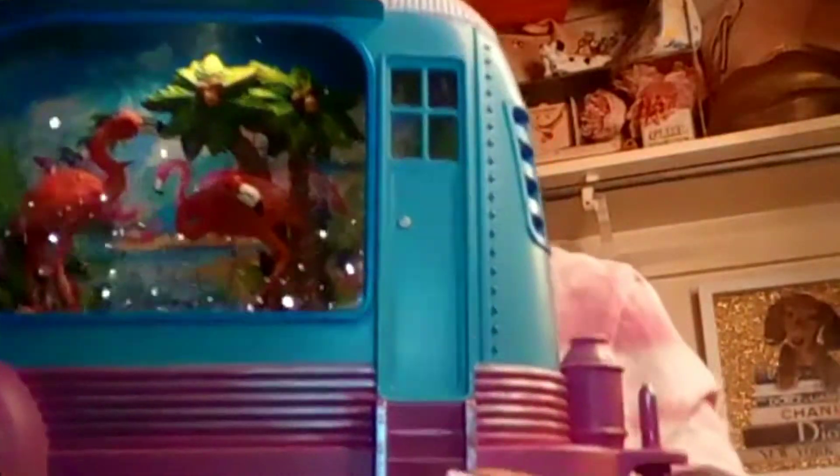I also picked up this really cool thing from the Cracker Barrel. The original price was $69.99 but I got it for $28 — 60% off. I took it out of the box so you guys could see it. It's really nice and sturdy.